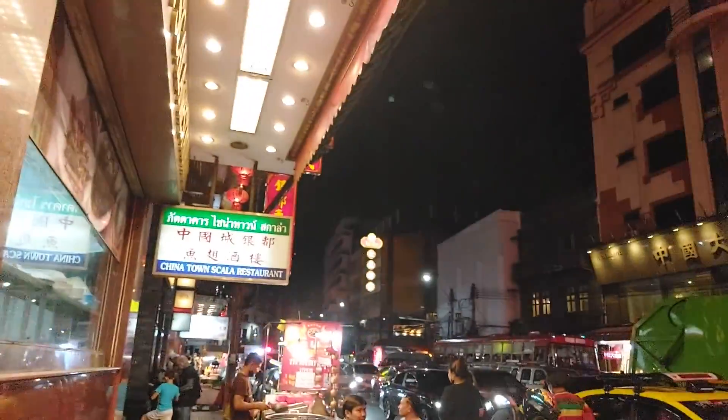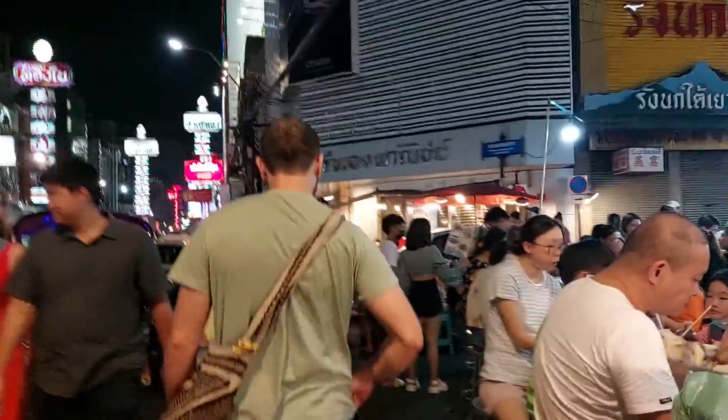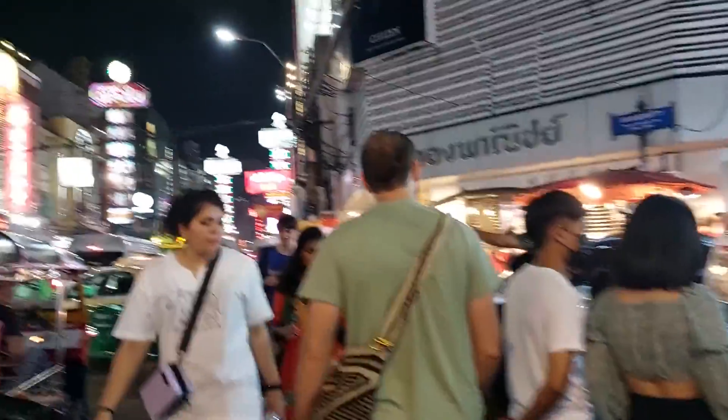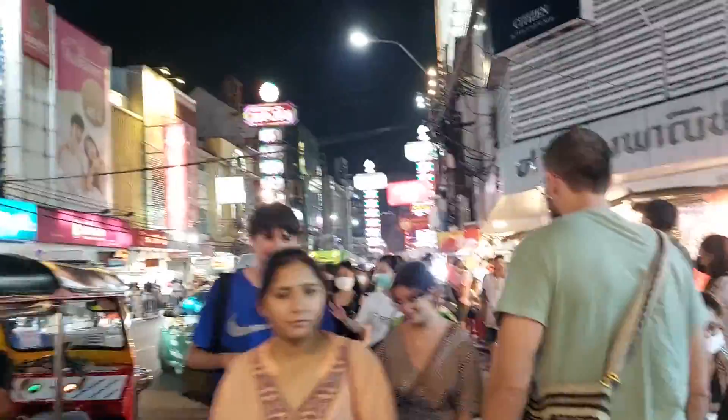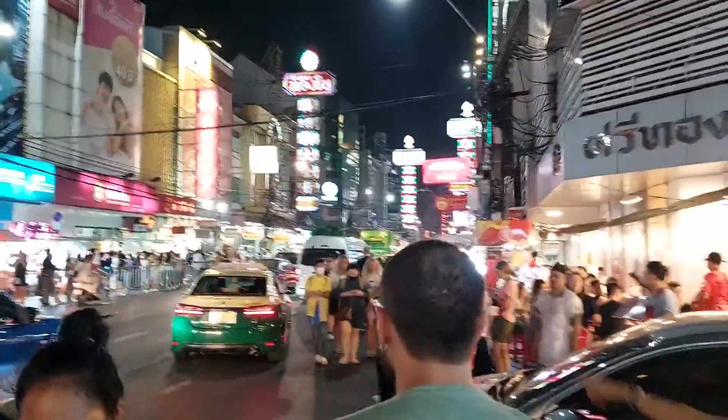I'm here in Chinatown with my good friend Niko. I adopted this young man — he's like another family member now. I can't believe how crazy busy it is here.